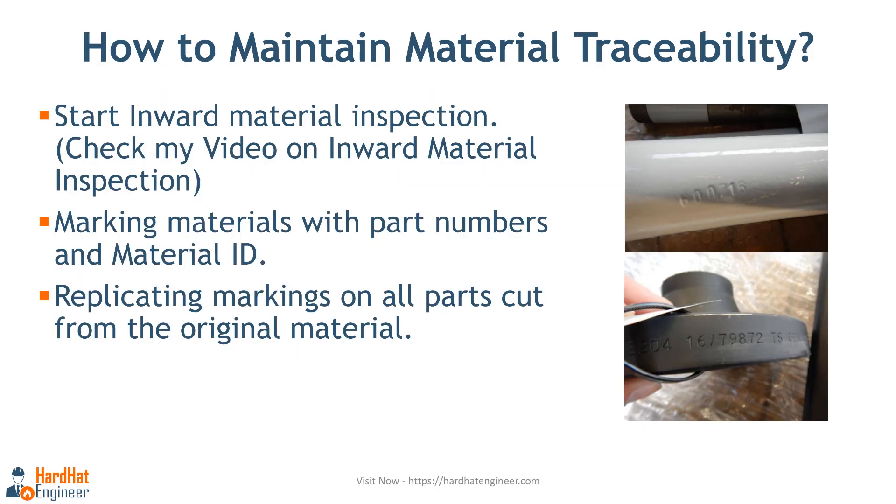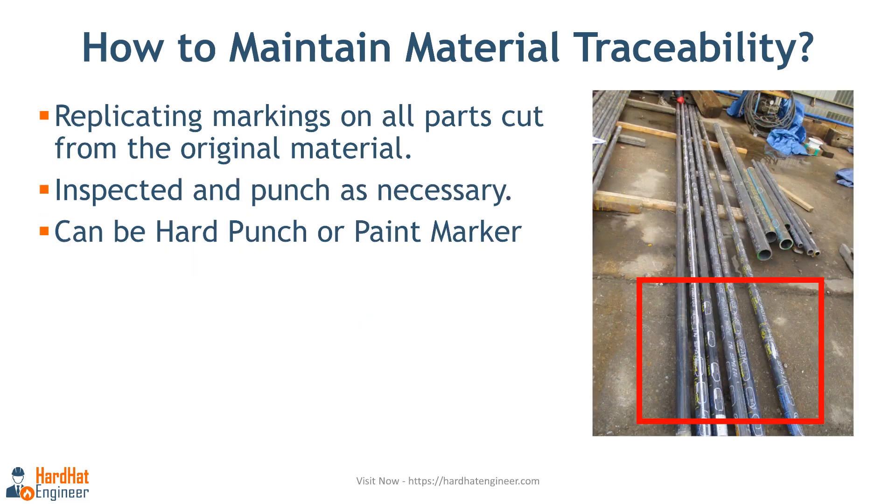The traceability process starts with inward material inspection. Before using materials such as pipe and plate for fabrication, they are marked with part numbers and material IDs. Original markings are replicated on all parts that are cut from their original material. An inspection engineer checks the marking and puts a unique stamp on each part so that the remaining material remains traceable even if the original manufacturer marking is gone. This marking can be done by hard punch or paint marker depending on the thickness of the pipe or plate.